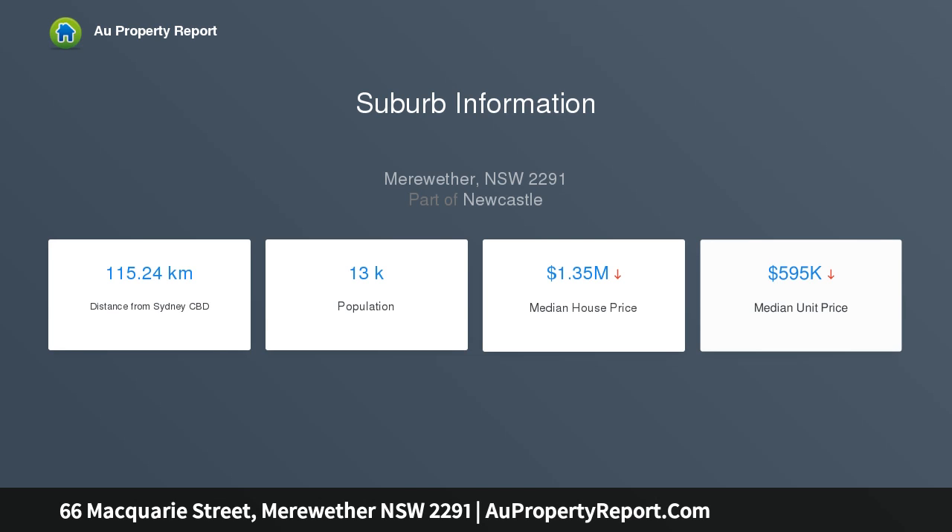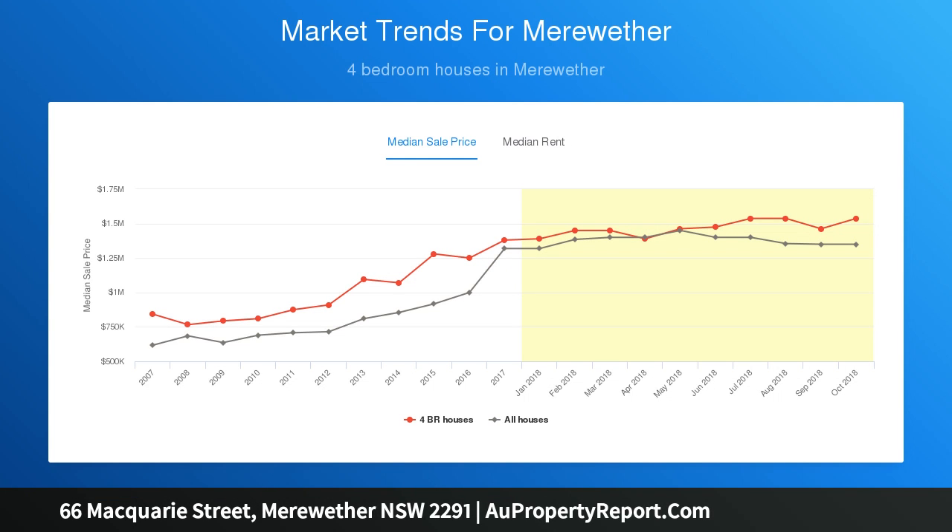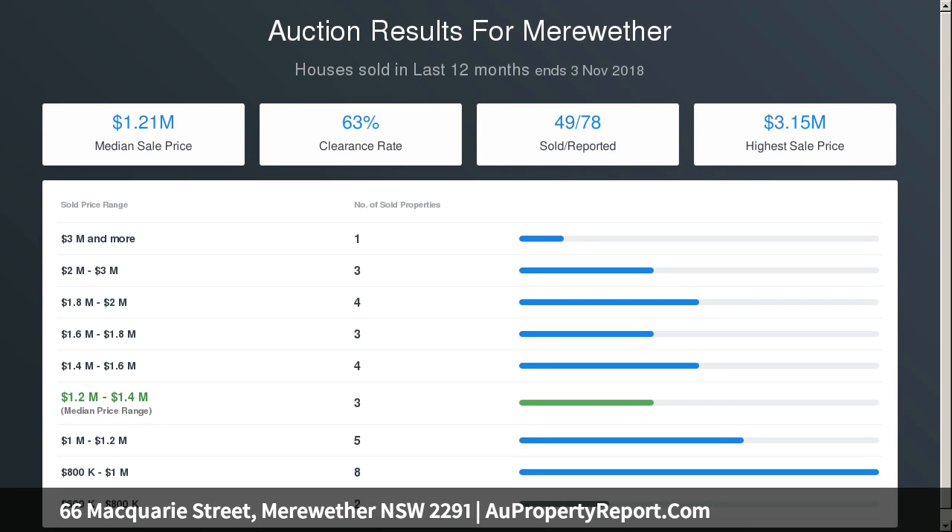The floor plan has been opened up to include a separate lounge room and contemporary island kitchen appointed with a suite of Miele appliances. A deep terrace with an eclipse roof opening system means that indoors blends smoothly with outdoors across all seasons.